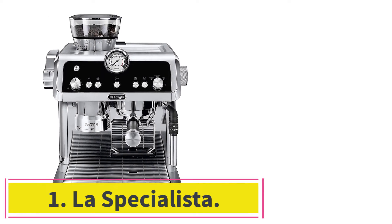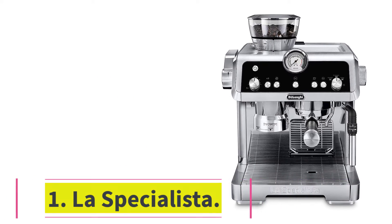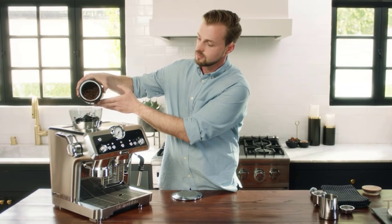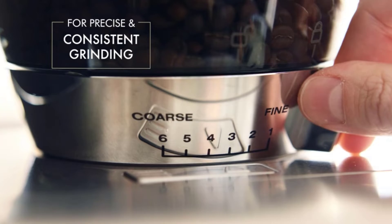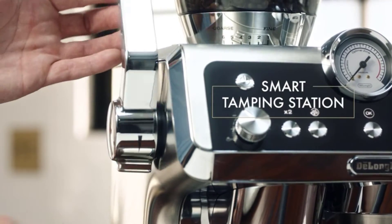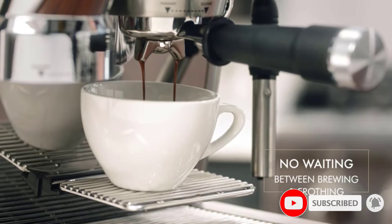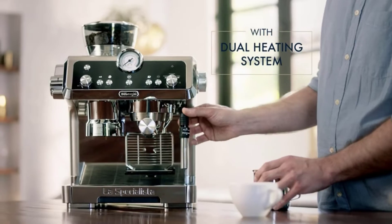Starting at number one, the La Specialista. This fancy-looking automatic espresso machine with a built-in grinder is easy to use and adjust based on your preferences. Choose from six grind sizes — fine for dark espresso, coarse for coffee — then select single espresso, double espresso, americano, or coffee. It also dispenses hot water for tea.